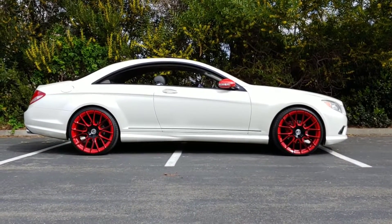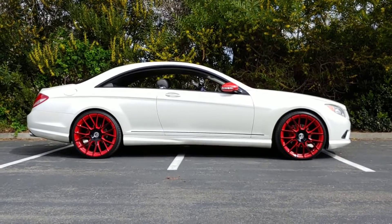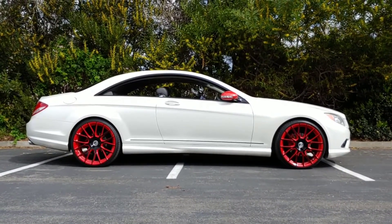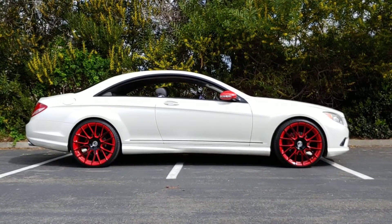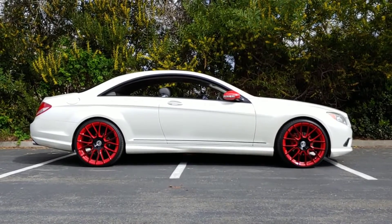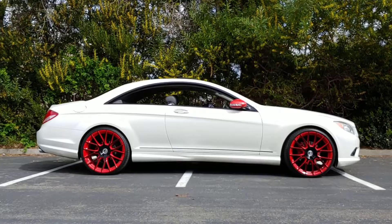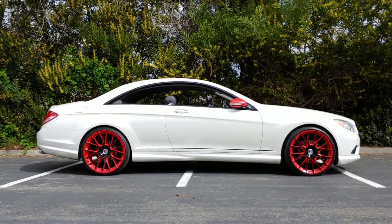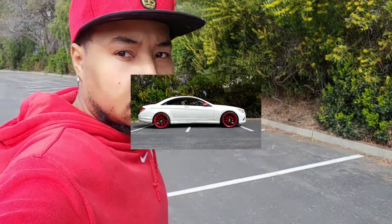In this video, every CL550 owner or every CL owner needs to know this — it's all basic stuff. This is the 101 for the person potentially looking to buy a CL. Disclaimer: I don't know everything about this car. I'm just reviewing it from the perspective of having the car for four years. My views only.